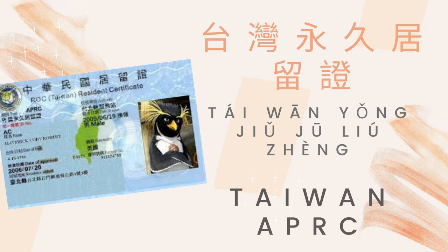If you have a Taiwan APRC — 台湾永久居留证 (Taiwan permanent residency card) — congratulations! You can get it!